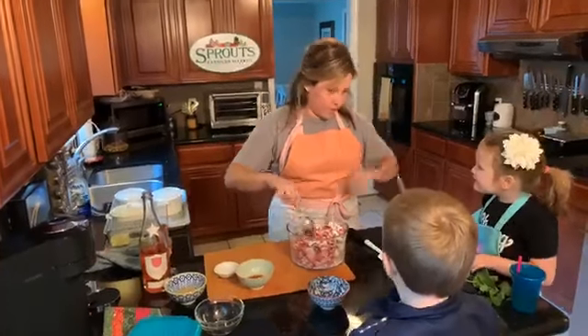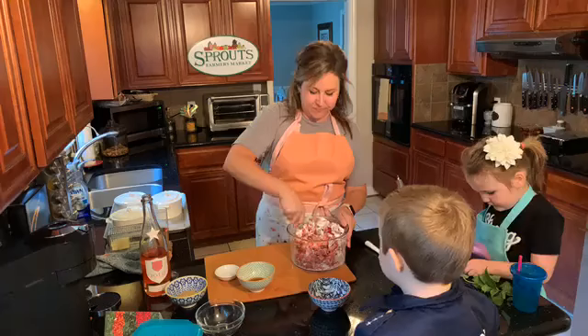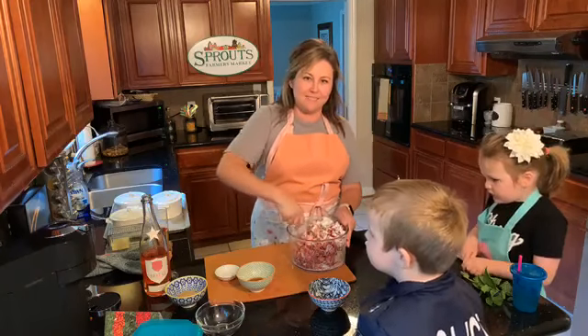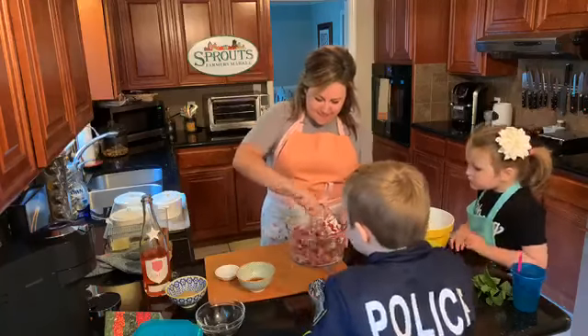Can I lick the spoon? Not yet — you can lick it in just a little bit when it's finished. There's no eggs in this, so don't worry. Not that raw eggs ever stopped me — no, they haven't! Alright, so we're getting the berries going.